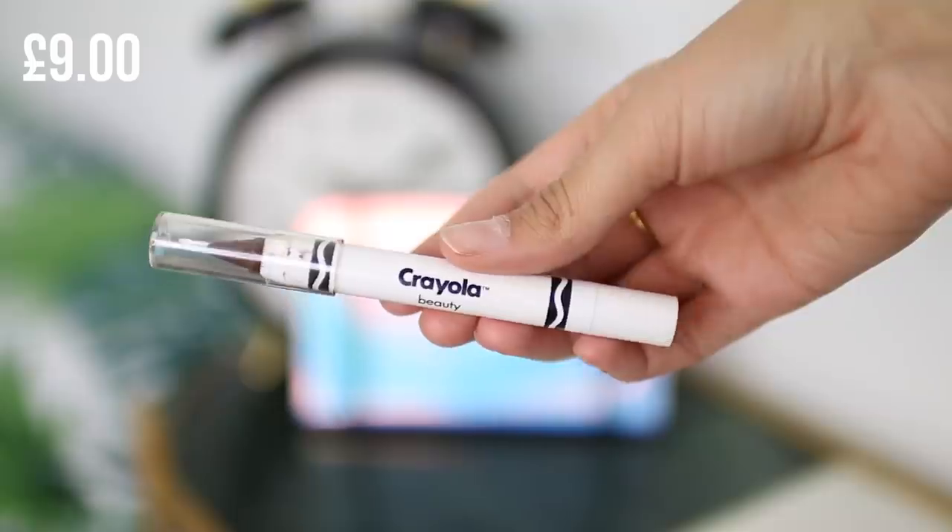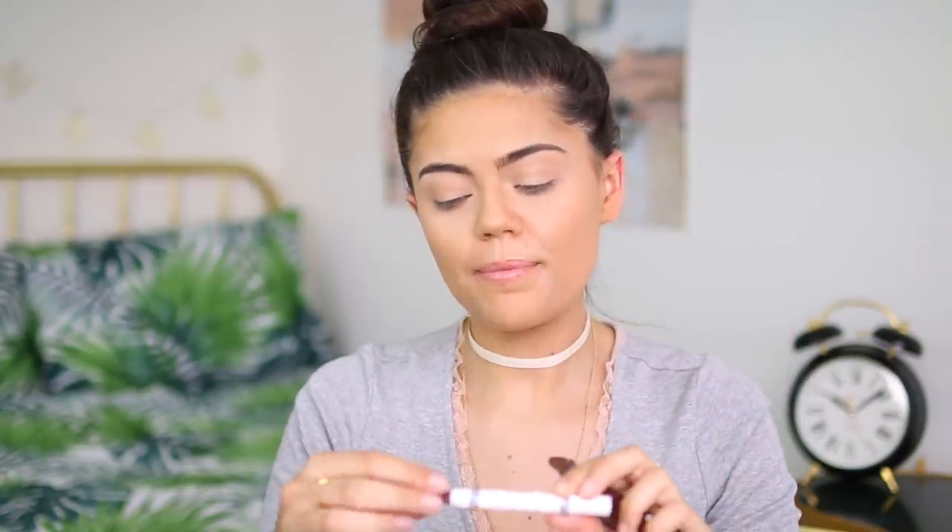Next I've got a face crayon in the shade Dark Chocolate, which was £9. I originally got this to use as eyeliner, but I've since realized you can use it on your face, cheeks, and eyes. So I'm going to use it as eyeliner and to contour. They have quite a range of these, though not a wide enough range for foundation shades.